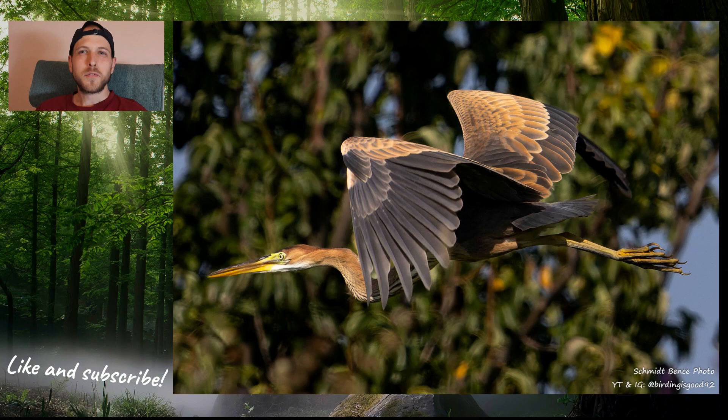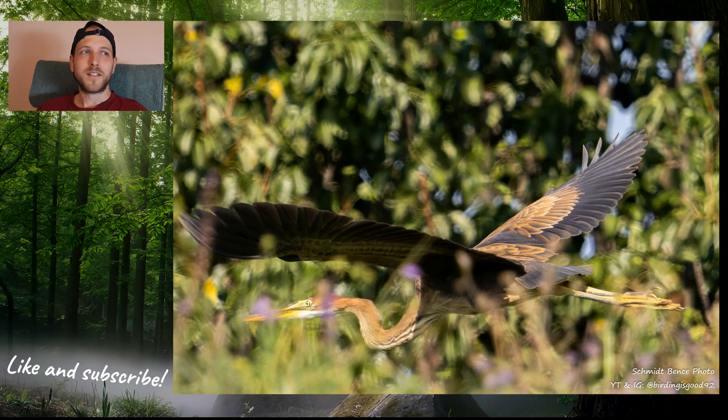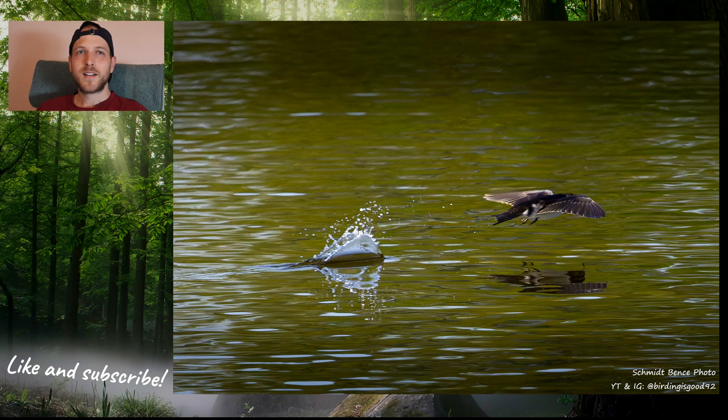As I was approaching the lake, a beautiful purple heron was flying away when it noticed me. It was in the grass, probably hunting for something, and the autofocus managed to catch it in time. I was really happy because it is a very skittish bird and I've never taken this close a picture of it — not nearly. So yeah, I was pretty lucky with it.